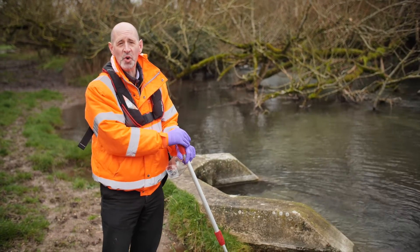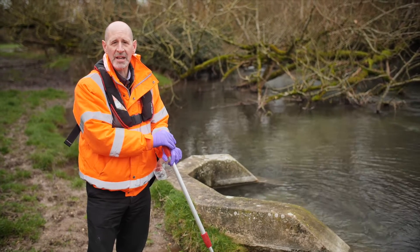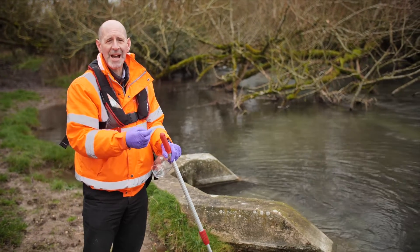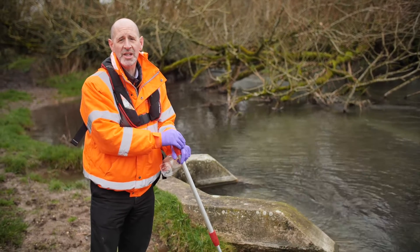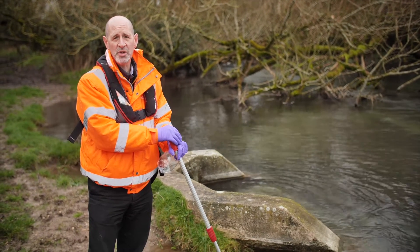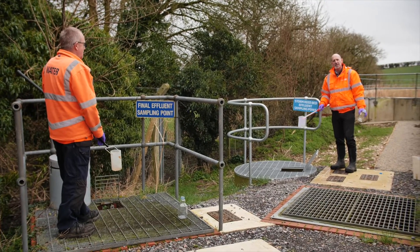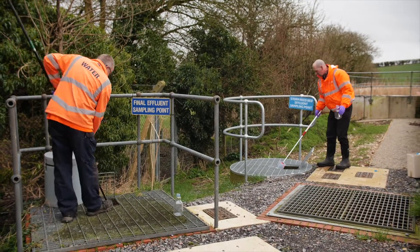We're here at the end of the journey for the storm overflow discharge where it outfalls back into the environment here on the River Till. As you can see there's no sewage debris, there's no sewage fungus. We've already seen how clear this discharge is, and this so-called raw sewage is actually cleaner than the standards required for treated sewage to be. I'm going to sample it now and we're going to compare it with a sample from the final effluent — that's the treated sewage that's been through the main treatment works.